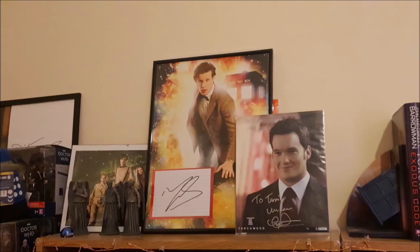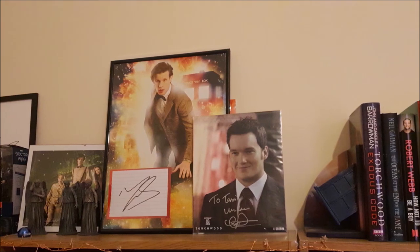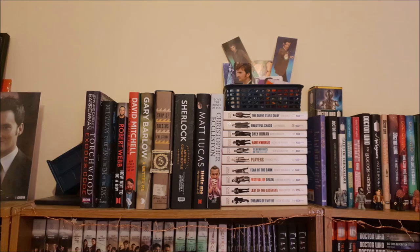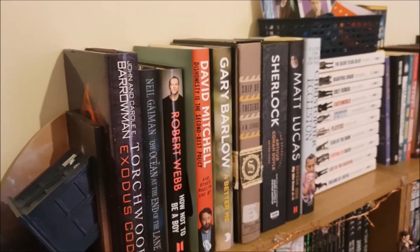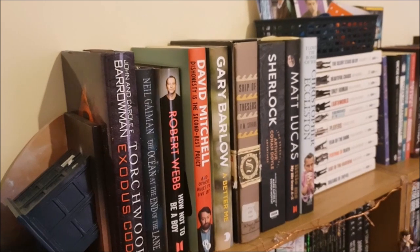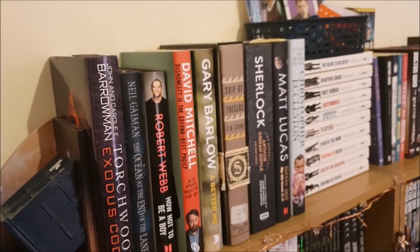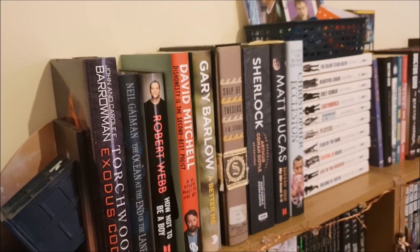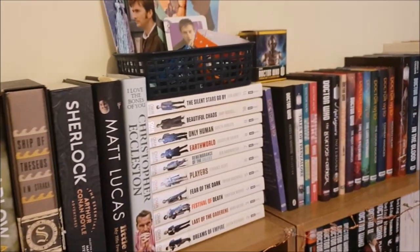On the top of the bookcase on this side, I have a Time of Angels photo with some Weeping Angels and some of my favourite autographs. Continuing with the autograph theme, I have a variety of larger books and random series that don't fit on the main shelves, held up by this awesome TARDIS bookend. So I have Torchwood Exodus Code and an assortment of books I've got from book signings over the years that aren't Doctor Who related, but on the end I do have Matt Lucas's Little Me and I Love the Bones of You by Christopher Eccleston.